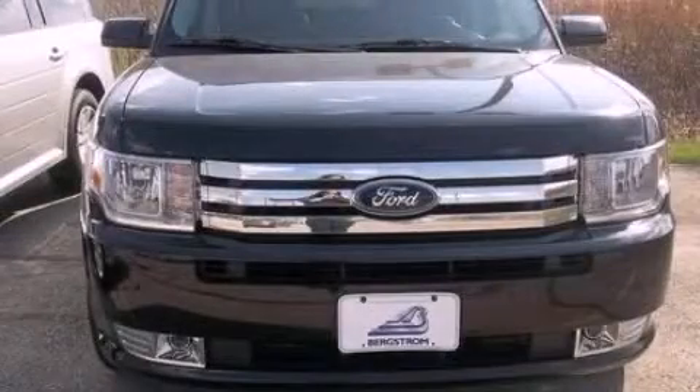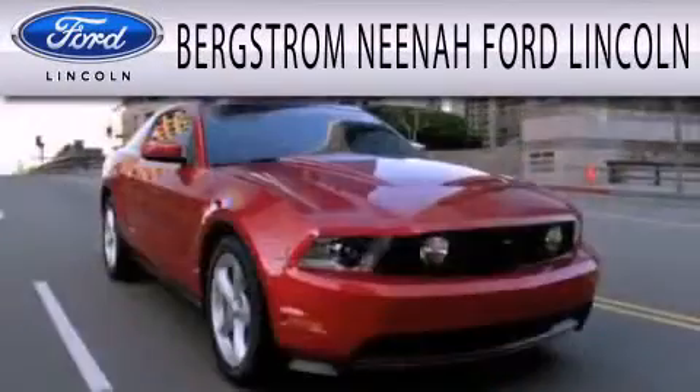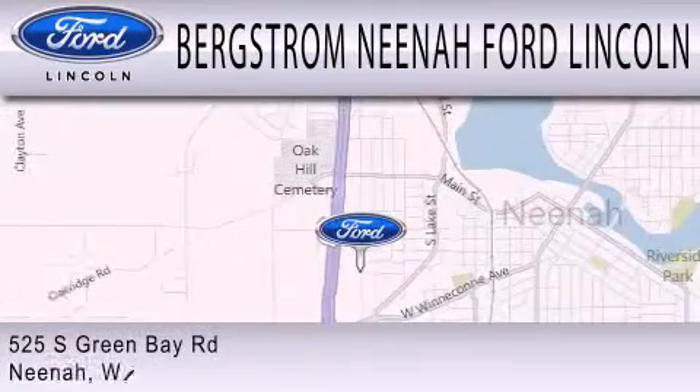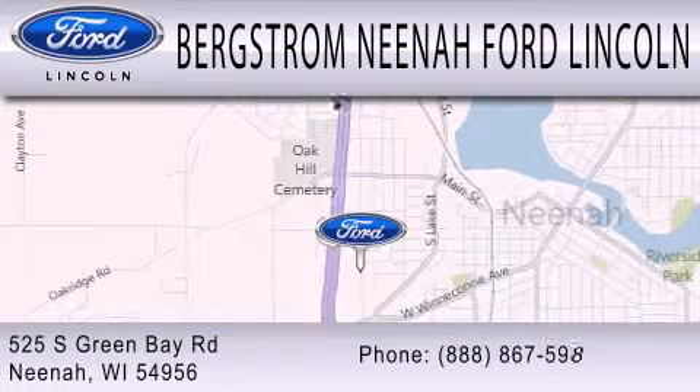Contact us today to arrange your test drive. Bergstrom Nino Ford Lincoln is dedicated to doing everything possible to ensure that the experience you have selecting your next vehicle is as pleasant as possible. We are located at 525 Green Bay Road in Nino.